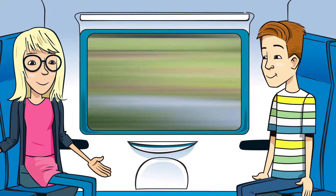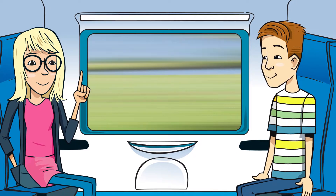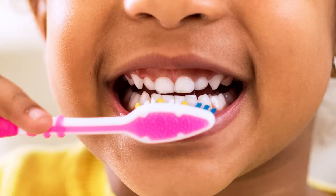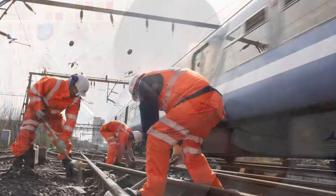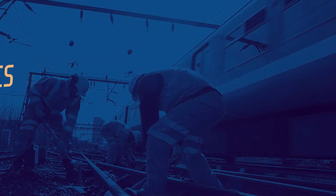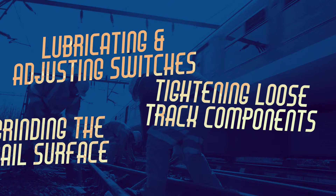All this maintenance is a bit like how we keep ourselves healthy — as well as getting broken bits fixed, there are jobs we do every day to keep things running smoothly, like cleaning our teeth or having a wash. As well as repair jobs such as changing broken rails and damaged sleepers, there's lots of regular maintenance taking place all the time: lubricating and adjusting switches, tightening loose track components, and grinding the rail surface that train wheels run on to leave a clean surface for a smoother ride.